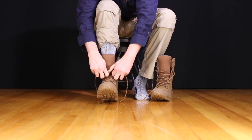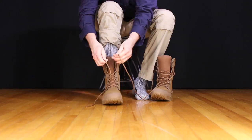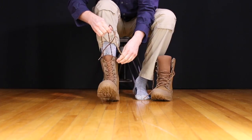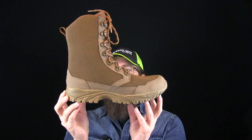The sole is the Vibram EX Work sole, and we've seen this a lot over the last two years. A lot of work shoes, tactical boots, and outdoor companies are using this compound because it sheds mud really nicely, it's super slip-resistant, and it's flexible but doesn't wear down quickly.